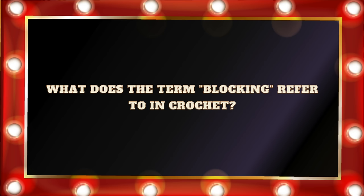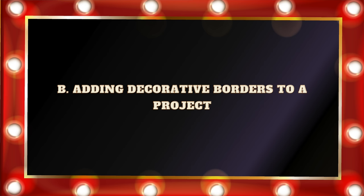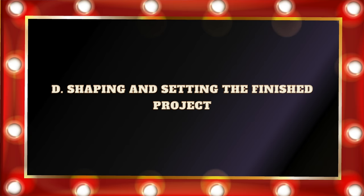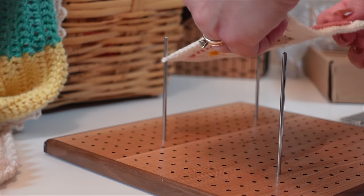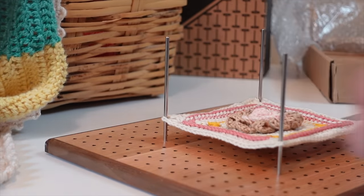Question number seventeen: What does the term blocking refer to in crochet? Is it A. Creating color blocks in a pattern? B. Adding a decorative border to a project? C. Adjusting the tension of the stitches? Or D. Shaping and setting the finished project? If you said D. Shaping and setting a finished project, that would be correct. There are lots of different ways to do it — from wet blocking to steam blocking to dry blocking. You can find lots of tutorials on YouTube for how to block based on the yarn you're using.